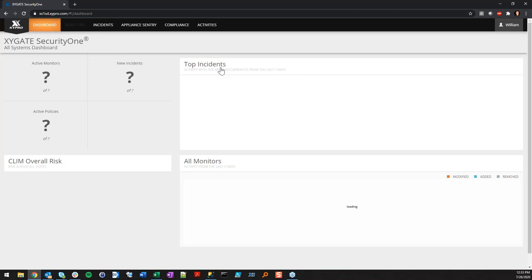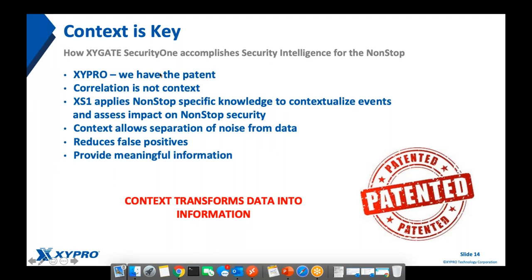Wrapping up the demo — hopefully that helps you understand the functionality in Security One and gave a better idea of the different ways you can make monitors and what you'd be getting. There's more and more being developed into this product, so keep an eye out. Passing back over to Steve for more information on why monitors are important in your organization.